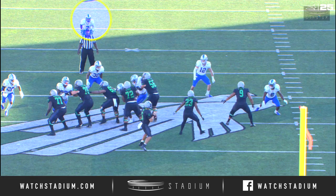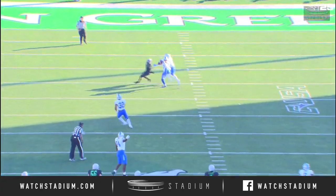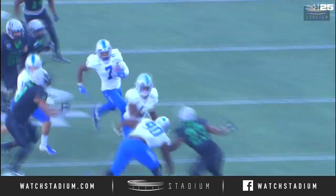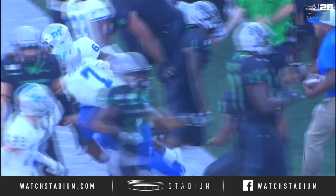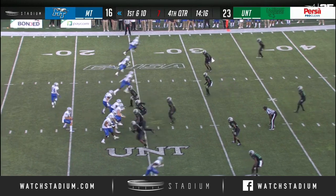Javonte Moffitt, you see him right here in the middle of the field reading the eyes of Mason Fine. Look at Mason Fine looking right there the whole time — makes it look easy. Moffitt from the snap is reading the eyes of Mason Fine; he does not try to look the safety off.